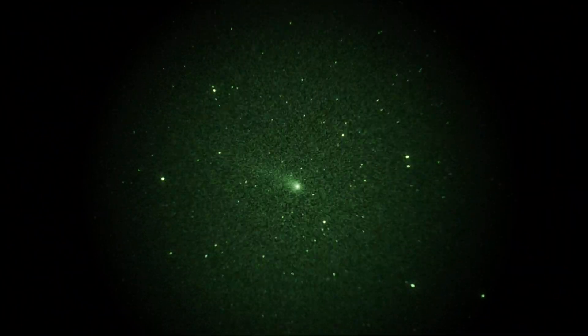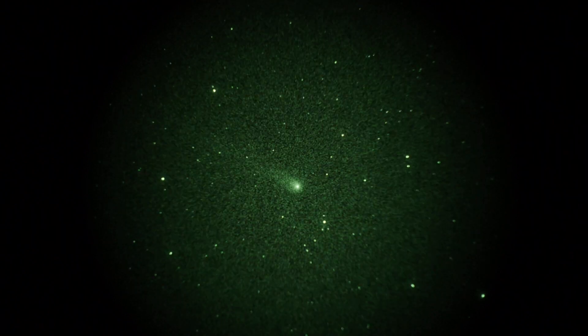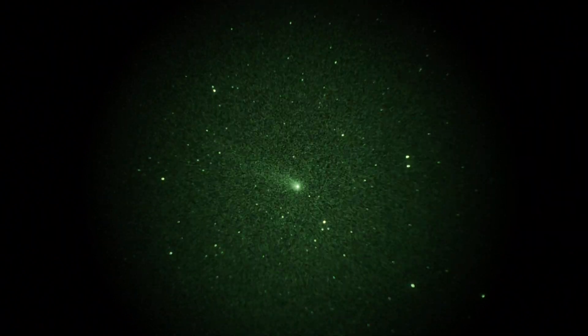This is take two of an interesting looking comet — Comet Lovejoy — currently in the constellation Boötes.